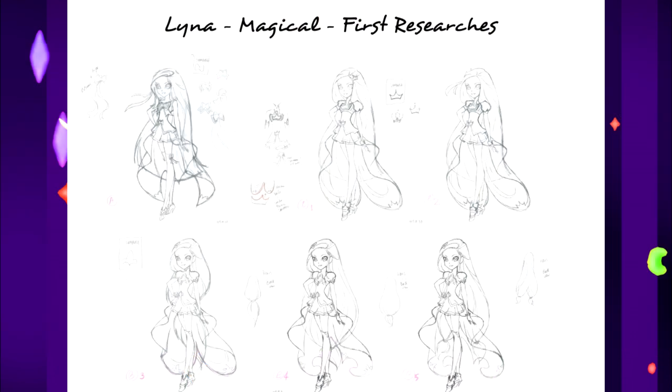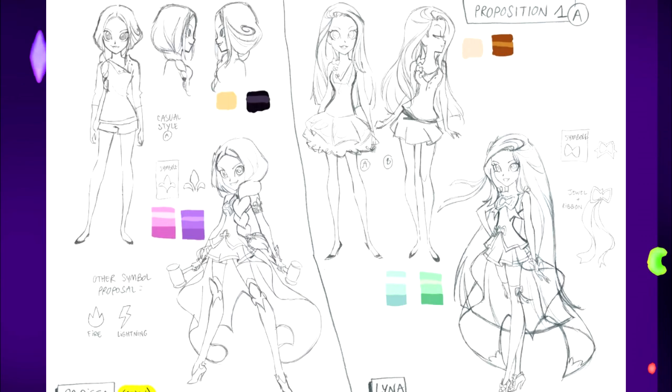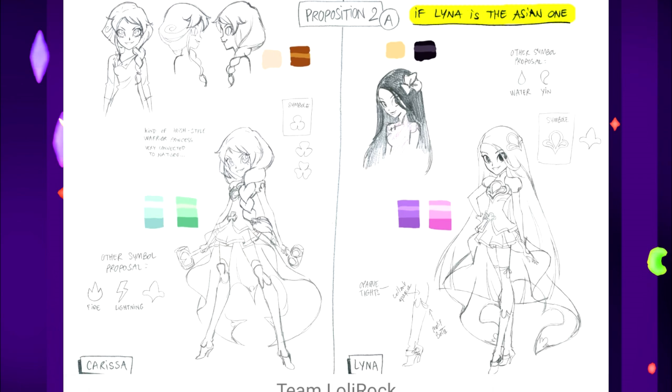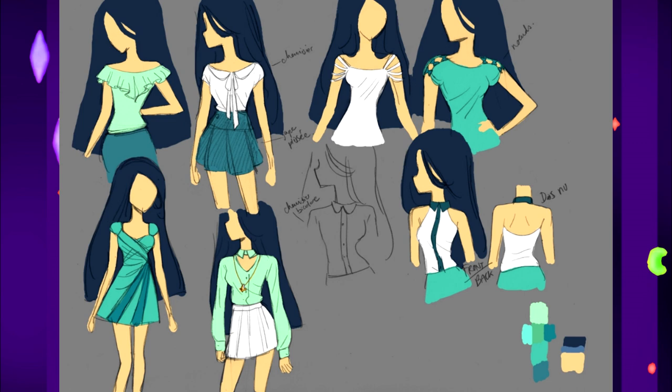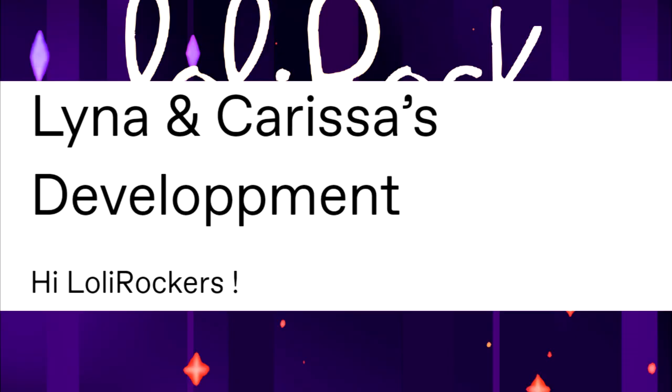We will also show how the Lororock team came up with Carissa's hairstyle. The following concepts relate to Lina — her hairstyle changed very slightly. And then we will show the color schemes of the princesses. Note that in one of the variants, Carissa should have a green color scheme and Lina should have a purple one. Now a couple of concepts of Lina's clothes — let me read how the Lina and Carissa development goes.